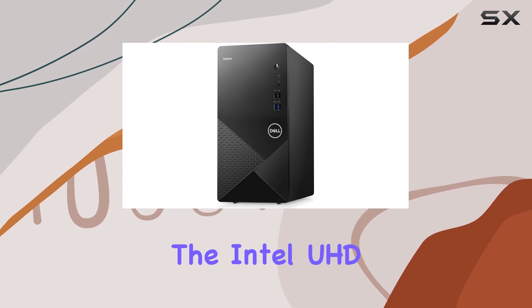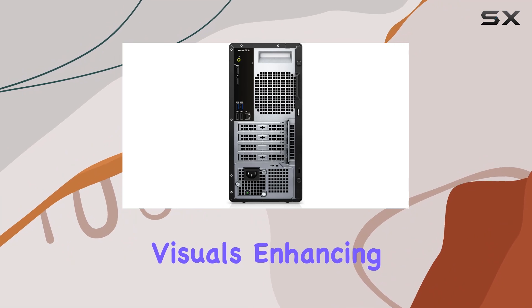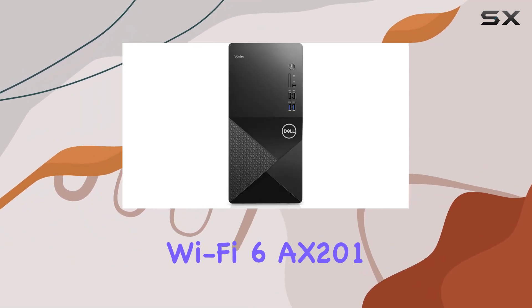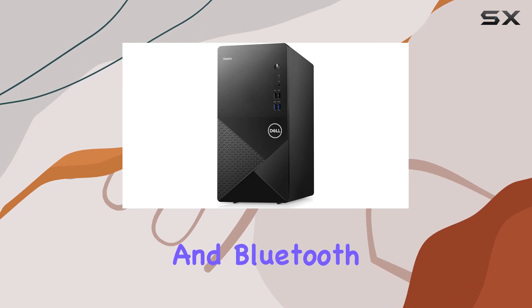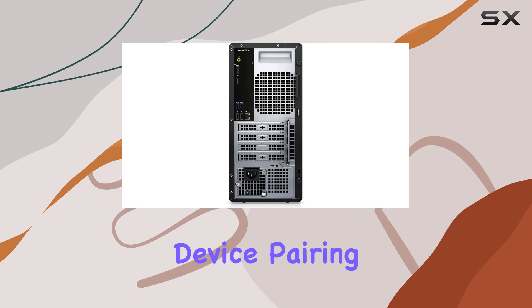Additionally, the Intel UHD Graphics 730 ensures smooth visuals, enhancing your multimedia experience. Connectivity is a breeze with the Intel Wi-Fi 6AX201 and Bluetooth wireless card, offering blazing fast internet speeds and seamless device pairing.